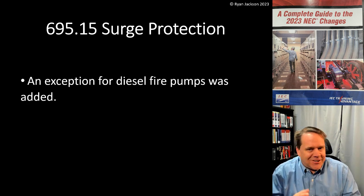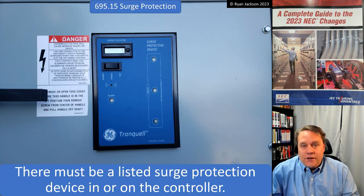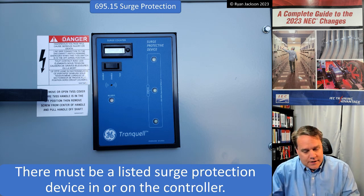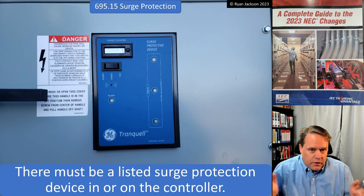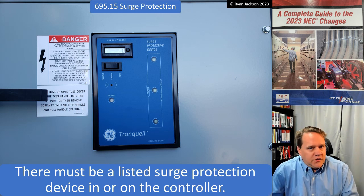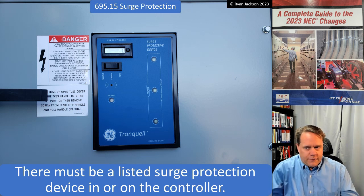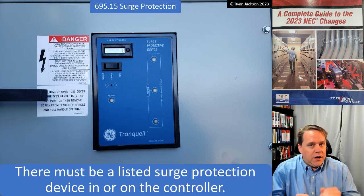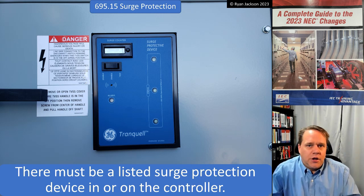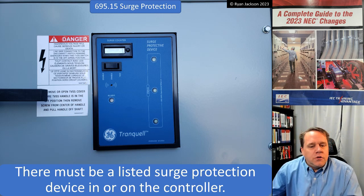695.15 says there has to be a listed surge protection device in or on the fire pump controller. I think that's a good rule. The surge protection device is an overvoltage protection device. You know how I feel about fire pumps — they are critical. If they're ever on, it's because the building is on fire, so we need to make sure the fire pump is operational. Let's have surge protection — I think that is a very, very good requirement.